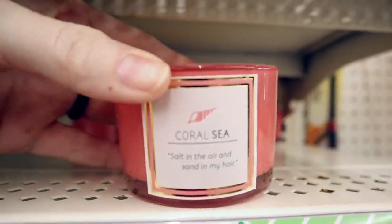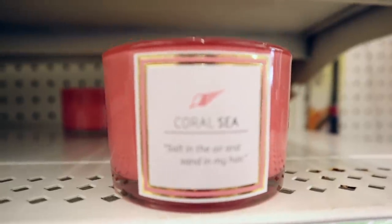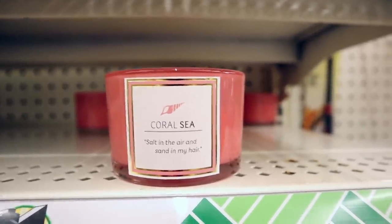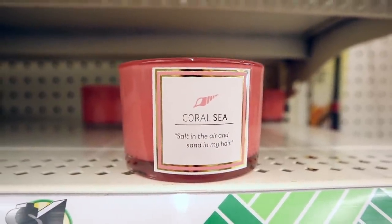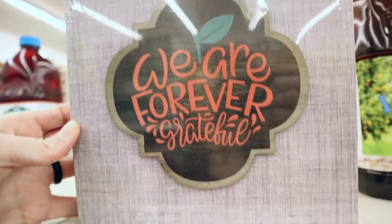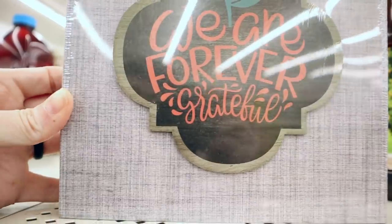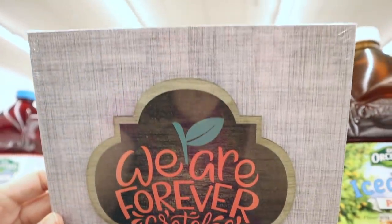I haven't seen this candle before — this is the coral sea and it also has like a little phrase on it. Not a huge fan of the scent though. New wall art — I like the background on this one, it sort of looks like a rustic denim maybe. And it says 'we are forever grateful.'